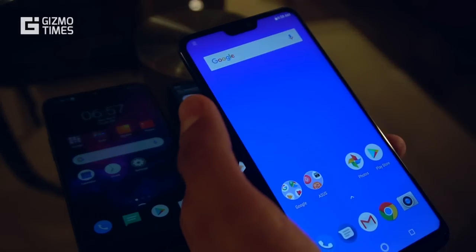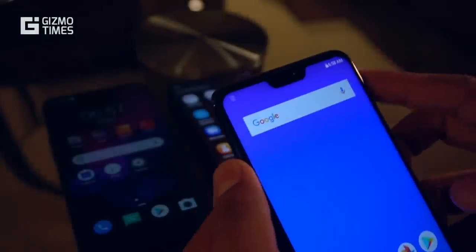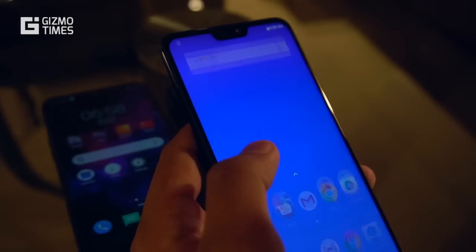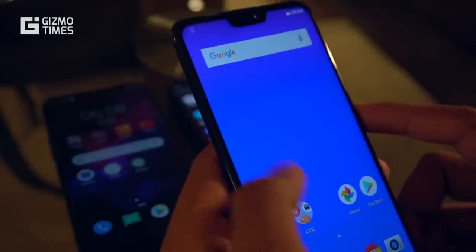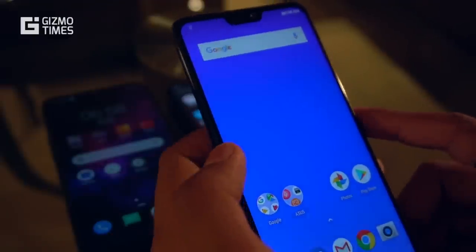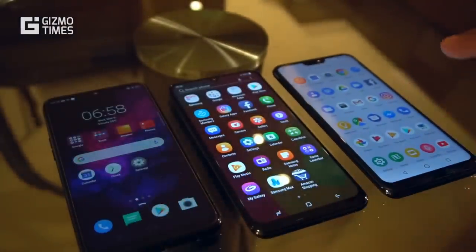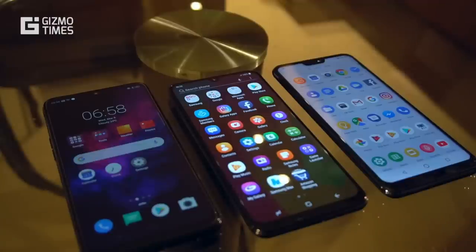The ZenFone Max Pro M2 has a 6.26-inch display. The notch is bigger, but this phone comes with Gorilla Glass 6 protection — the latest protection available — giving you confidence it won't easily break. It also comes with a 1080x2280 pixel screen resolution and is an IPS LCD display. So with displays, the Galaxy M30 wins on display technology with Super AMOLED, while the ZenFone Max Pro M2 wins on screen protection with Gorilla Glass 6. The Realme 3's HD+ resolution is a compromise at this price range.